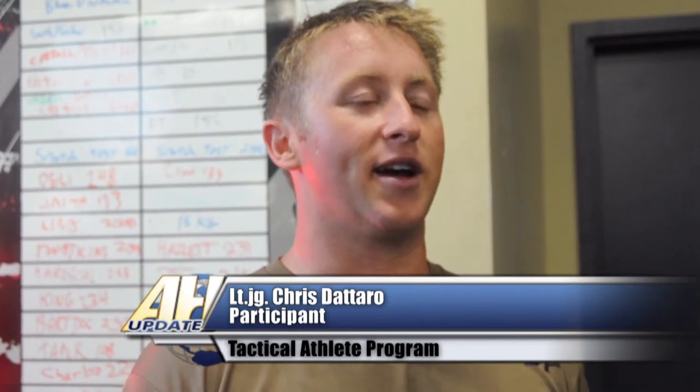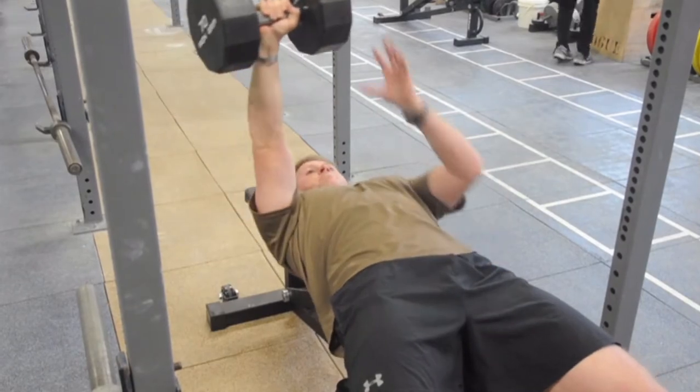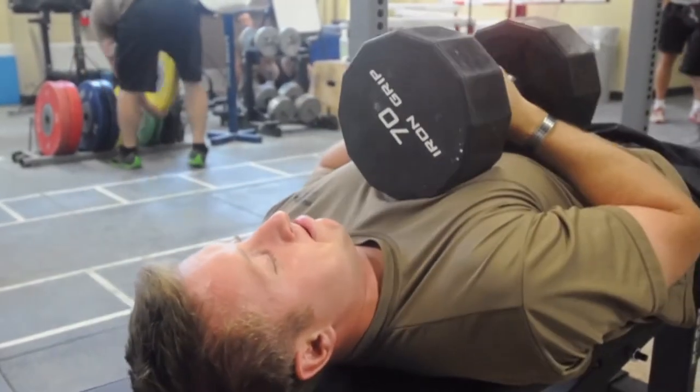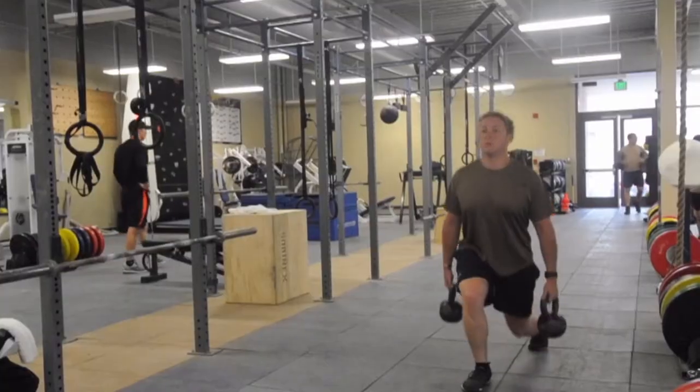The TAP program places a heavy emphasis on exercise techniques. The program is designed to start you out at a weight that you're comfortable with and allows you to increase weight at a rate that not only gets you stronger, but keeps you lifting safely and effectively.